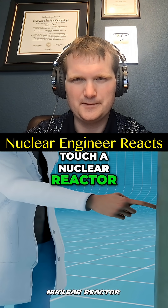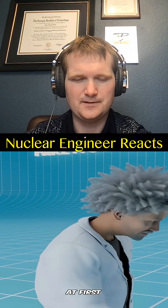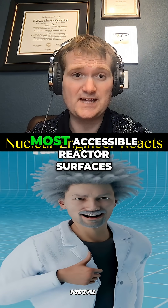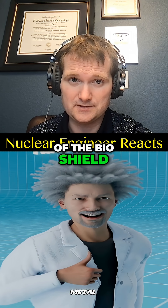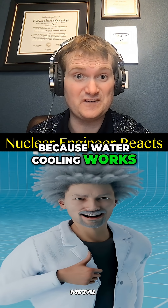What happens if you touch a nuclear reactor? That's not a nuclear reactor — it looks like a pile of pipes. At first you might think it's just a piece of cold metal, and that's because it is. Most accessible reactor surfaces while it's operating, outside of the bio shield, are going to be at room temperature because water cooling works very well.